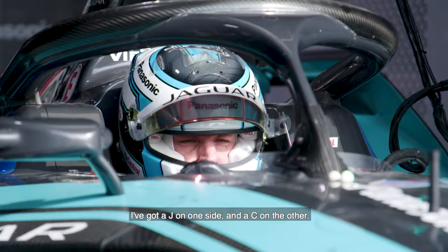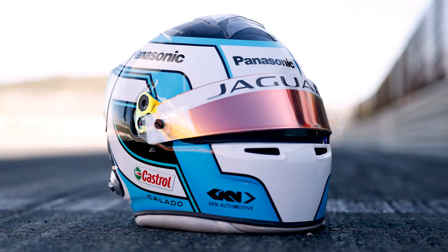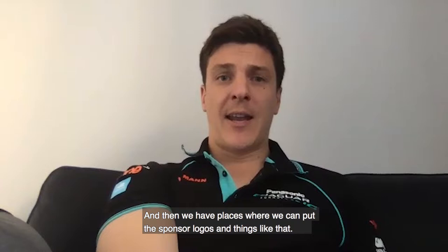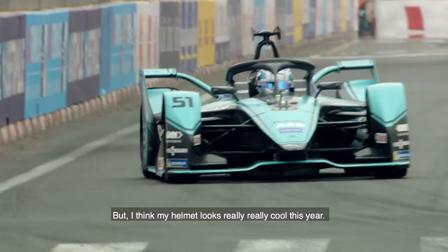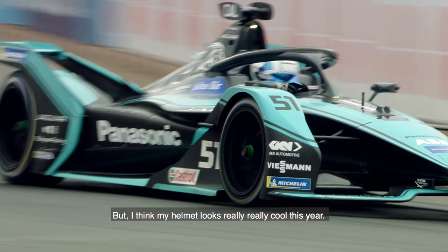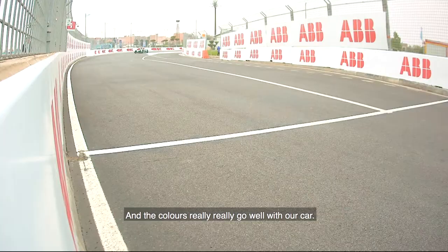I've got a J on one side and a C on the other. And then we have places where we can put the sponsor logos and things like that, but I think the helmet looks really really cool this year and the colours really really go well with our car.